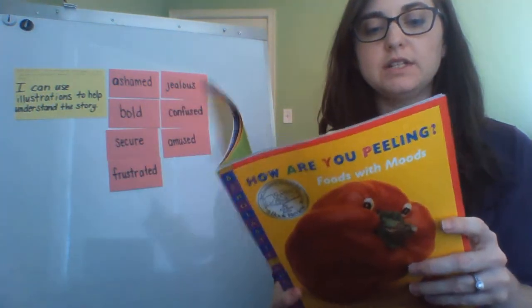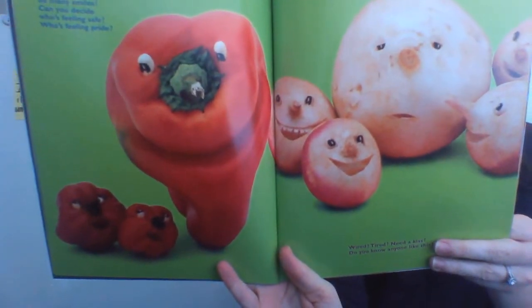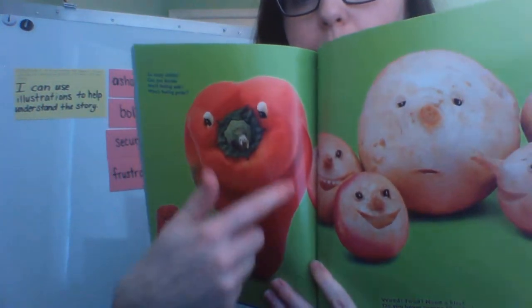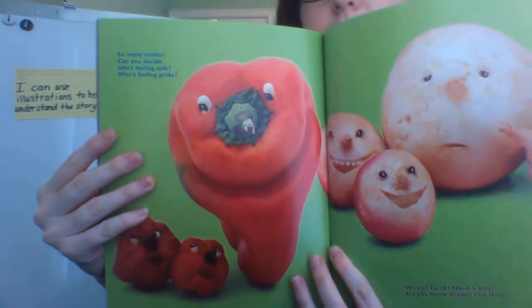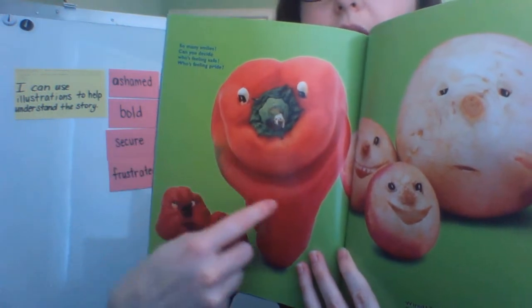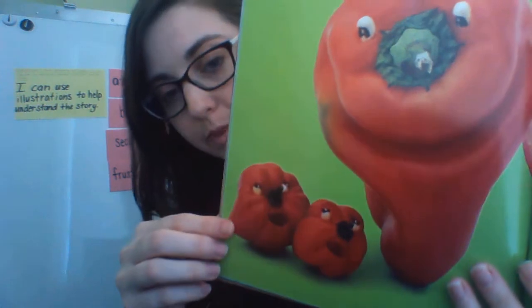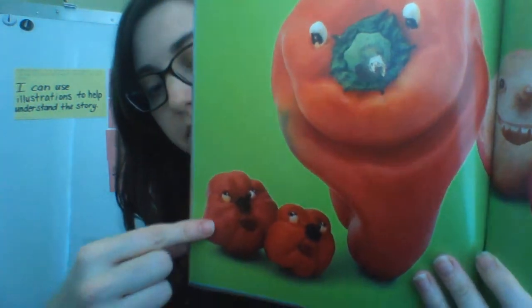So many smiles. Can you decide who's feeling safe? Who's feeling pride? What has the author and illustrator done to show the large pepper is feeling proud and the small peppers are feeling safe? Here's the large pepper — how can we tell this large pepper is feeling proud? Look at his mouth. It looks like he's smiling, so he's proud. And then the little peppers are looking up at the big pepper. How can you tell that they're feeling safe and secure?